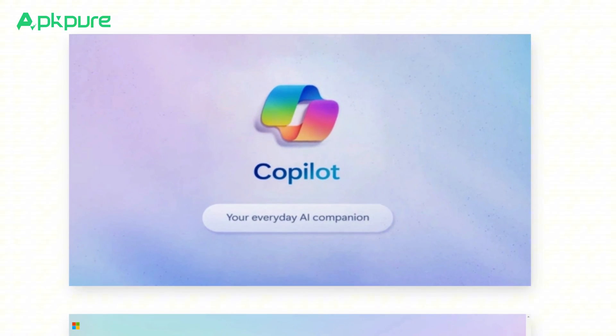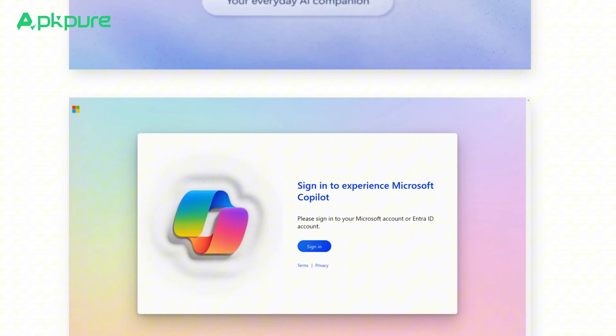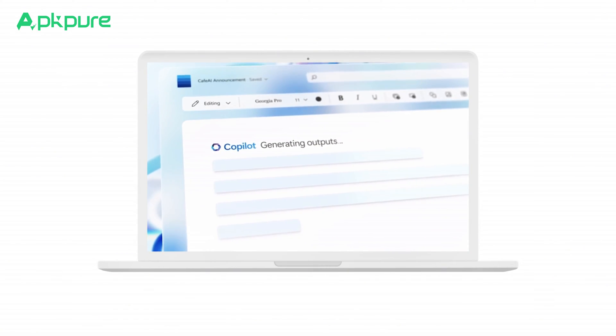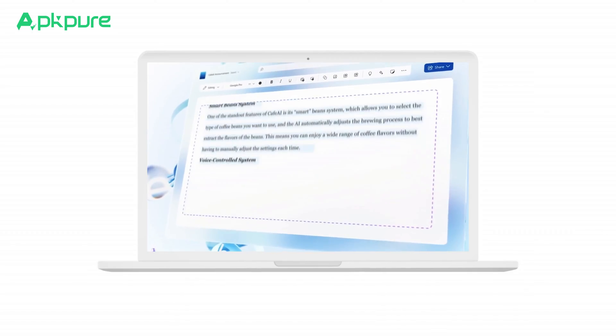Moving over to Copilot, it's got a few more bells and whistles — it might take a minute to get your bearings. It's got the same kind of chat setup, with added flair: you can pick your chat style and go deep with detailed prompts. You're not just stuck with one type of chat — you've got options for travel, fitness, cooking, you name it.